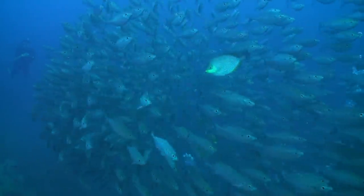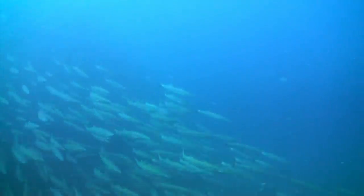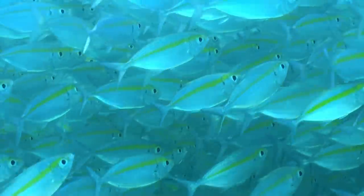Other cells, called iridophores, which reflect light and produce a mirror effect, are responsible for the silvery sheen of many mid-water fish.